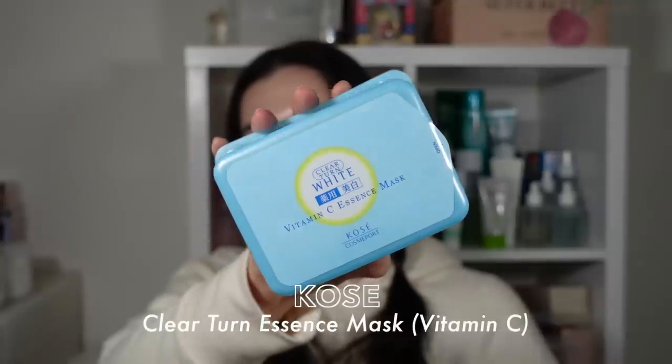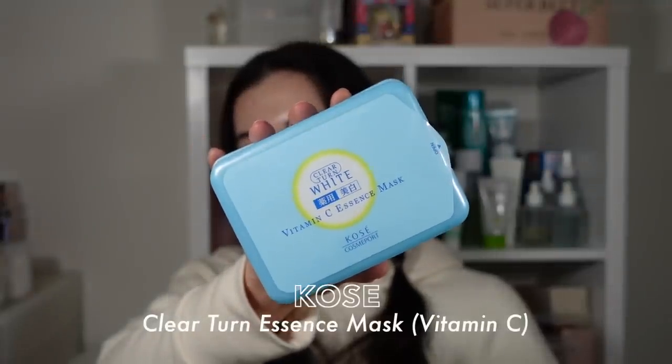The last sheet mask is also Japanese — the Kosei Clear Turn Vitamin C Essence Mask. I always buy a couple whenever I go back to Japan because you get 30 sheet masks for around 600 yen. You can also buy online for under 10 dollars for 30 masks. They're not the most amazing sheet masks but value for money they are brilliant.